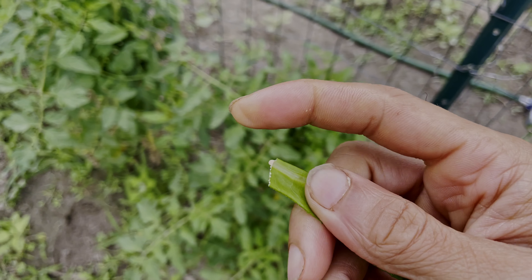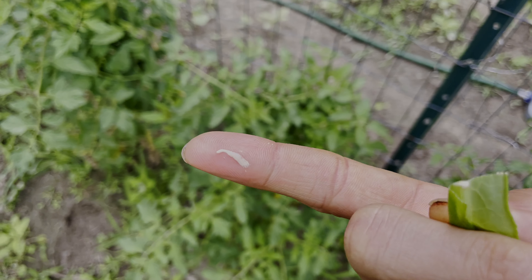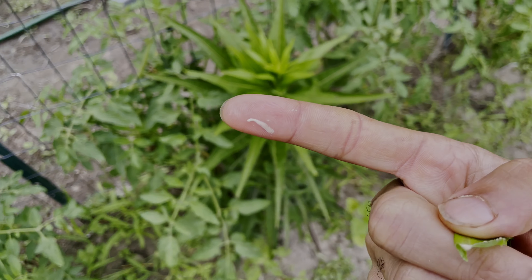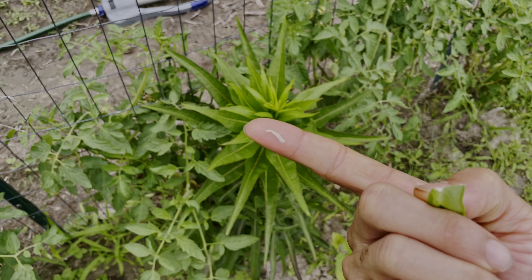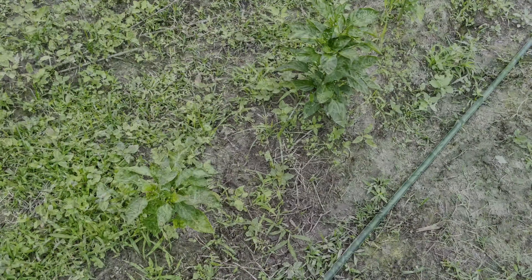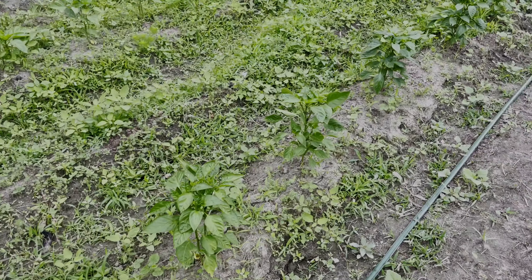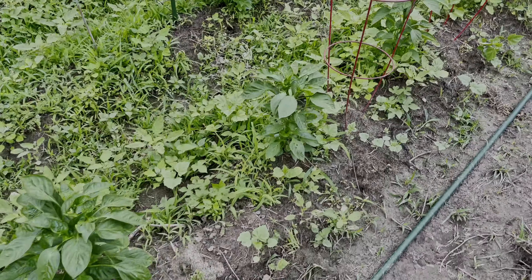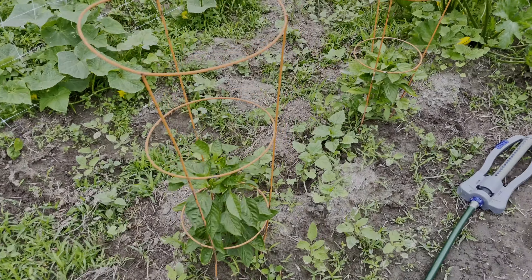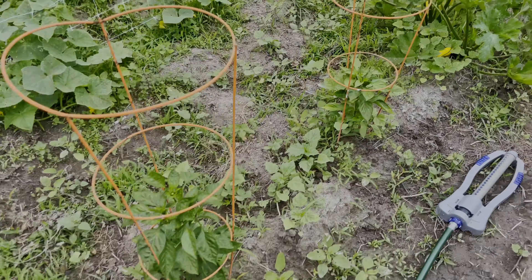We're back for update number two for 2022 in the garden, just to show you what's picking up. I just came out of bed for real, but it's so cloudy out here today. I figured I might as well shoot a little video. The garden is taking off, going crazy right now, and I had made a lot of additions — a whole lot of additions.